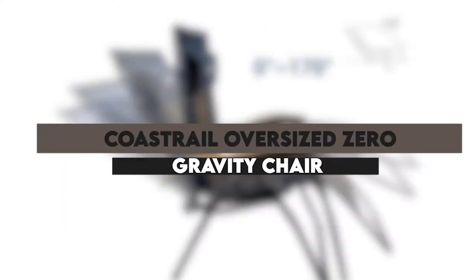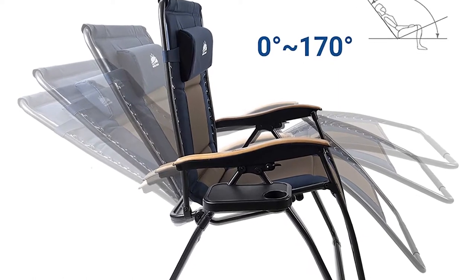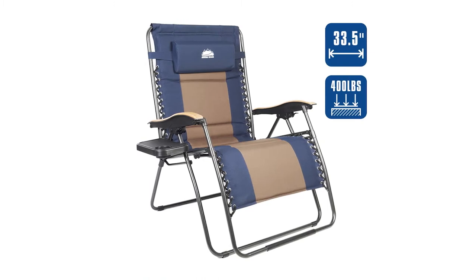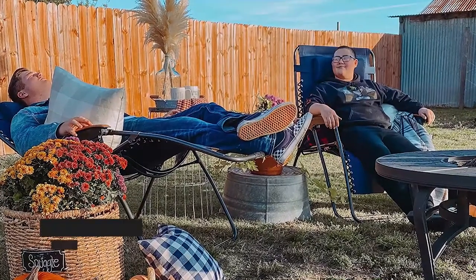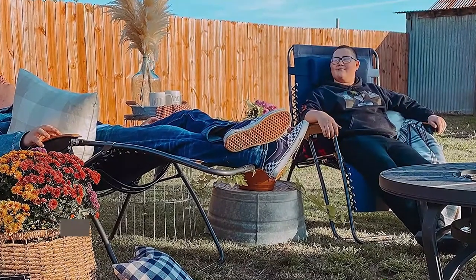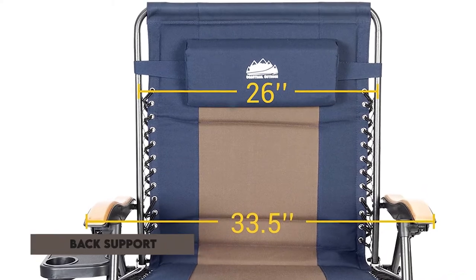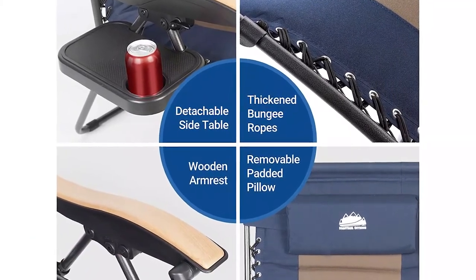Coast Trail Oversized Zero Gravity Chair — a glamour camp chair that reclines and raises your feet to position your body at a zero-gravity position, which will help reduce pressure in your body and improve blood circulation. It's made with a strong and durable frame, adjustable large wood armrests for extra comfort, a removable padded pillow that you can use as a headrest or to provide back support, and a side table with a cup holder to provide enough room to place your food and drink.